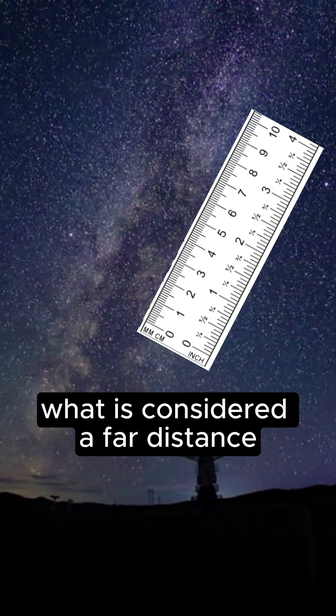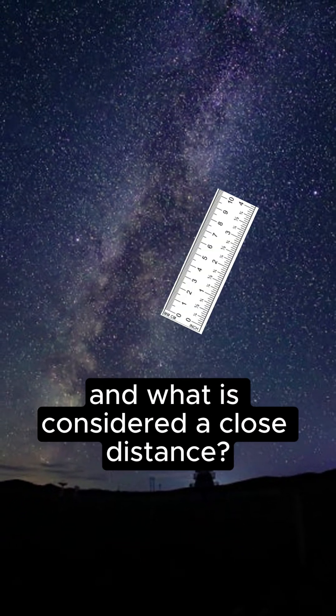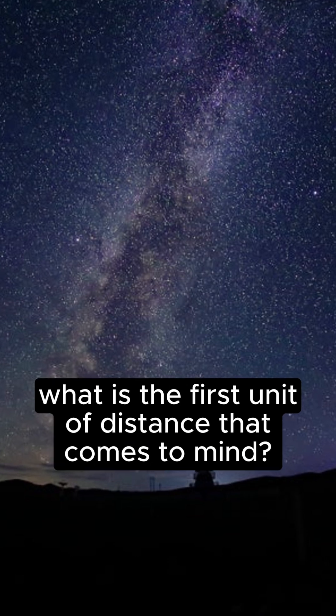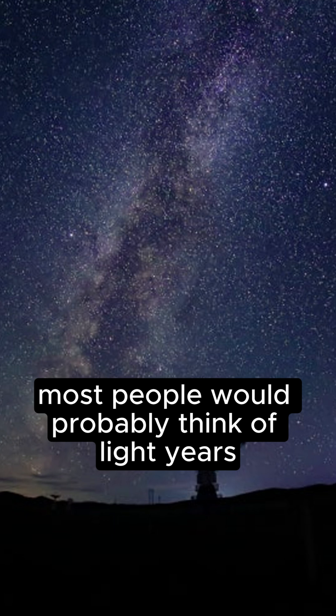In astronomy, what is considered a far distance and what is considered a close distance? When you think of astronomy, what is the first unit of distance that comes to mind? Most people would probably think of light years.